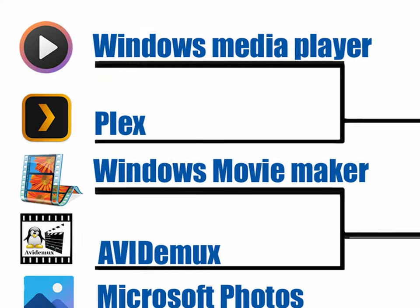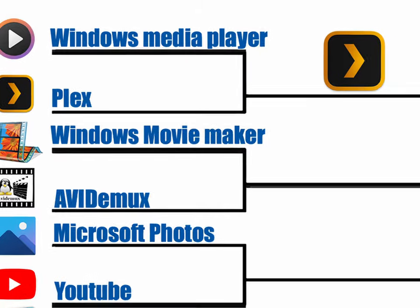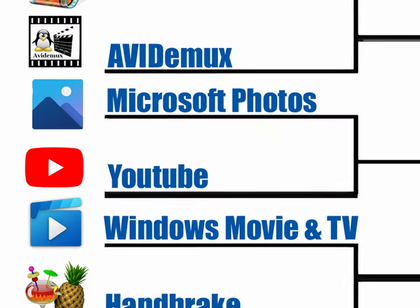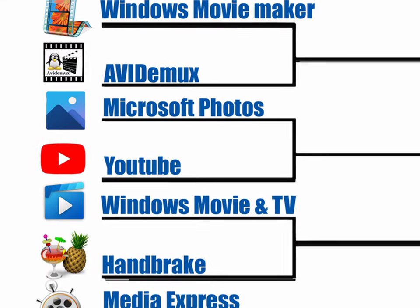Moving on to my workflow — I included Plex out of curiosity, but there's no way you could fit it into an efficient workflow. It's not designed for video production. I uploaded to YouTube and downloaded that file. It's simple and requires no expertise or software; however, it takes a very long time for each file to upload and process.